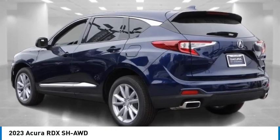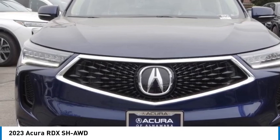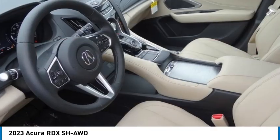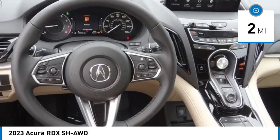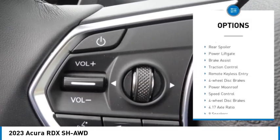Take a ride in the 2023 RDX. The RDX offers a stylish interior, plenty of sport, and a nice amount of utility. This vehicle has less than 100 miles. Here are some of this vehicle's great options: electronic stability control, alloy wheels.